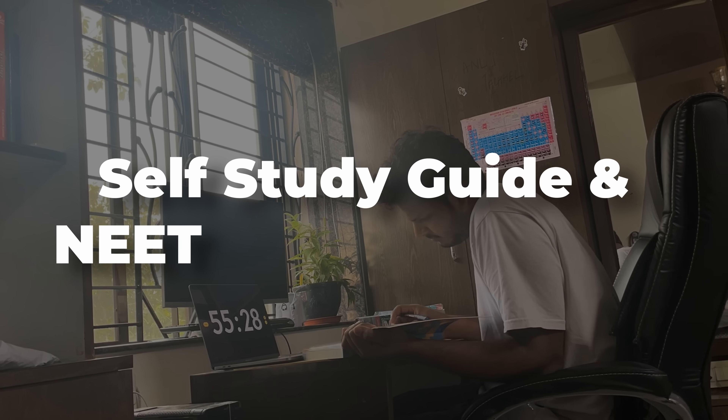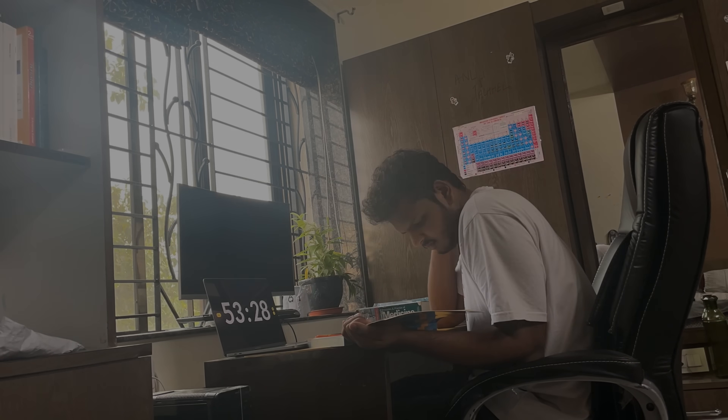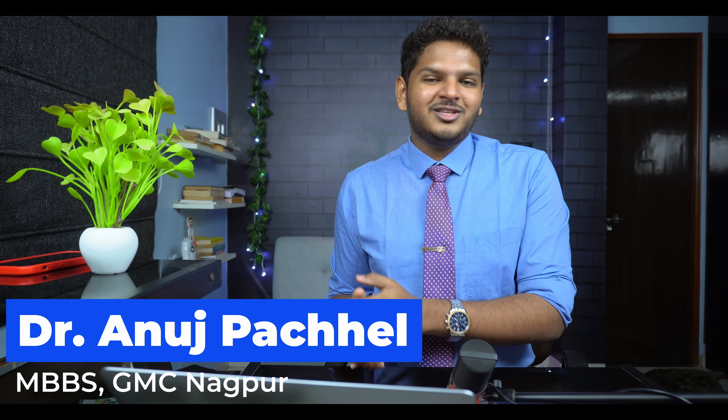I'm going to mention some very high-yield tricks for NEET aspirants targeting 2024 and 2025. I am Dr. Roosh Pachail. I'm an MBBS intern posted at Government Medical College Nagpur, and soon I'll be appearing for NEET PG. I hope this video helps you all — and I also hope that this video helps me.